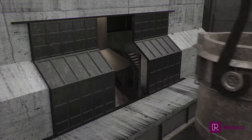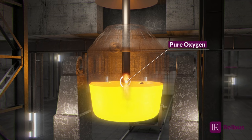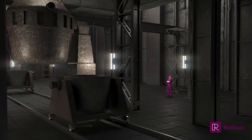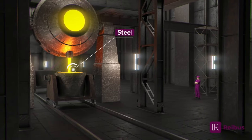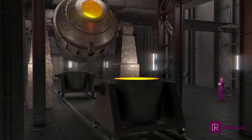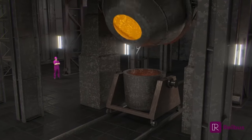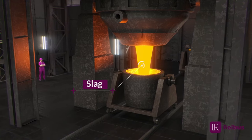Next, oxygen is blown into the mixture using a water-cooled metal tube called a lance. Once the carbon level has been reduced in the steel, the lance is removed and the vessel is emptied by rotating it to pour the refined steel into a ladle. The vessel is rotated in the opposite direction to pour out and discard the slag along with the impurities it absorbed.